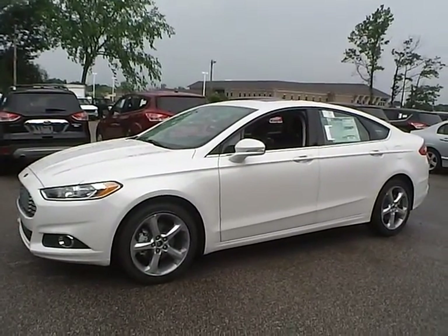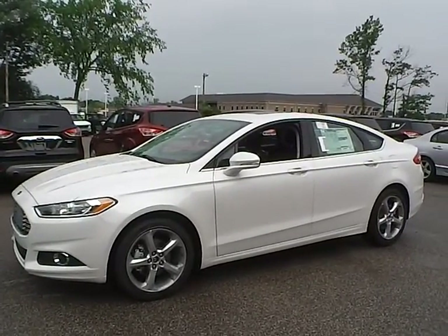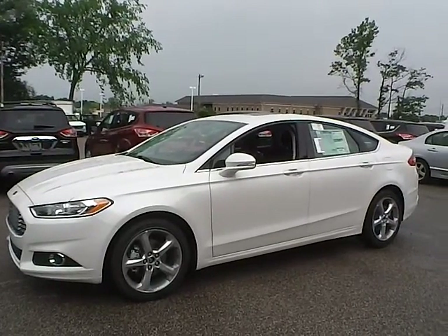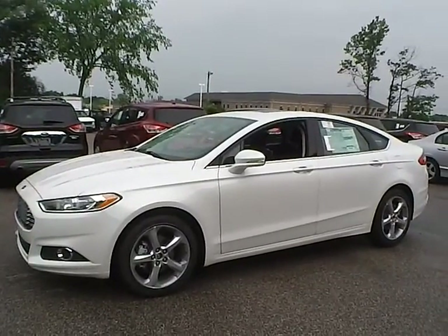Today we have a 2013 Ford Fusion SE. It has a 1.6 liter engine. It is white platinum in color and has charcoal cloth interior. Currently has 17 miles and is still covered under the manufacturer's warranty.